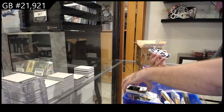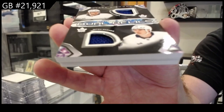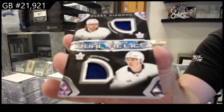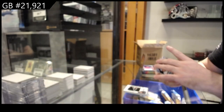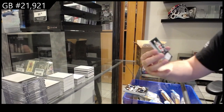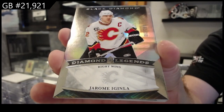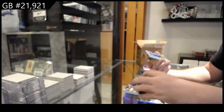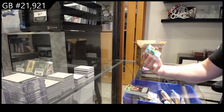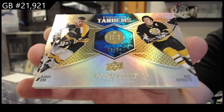We've got a dual relics of Marner and Nylander for the Maple Leafs. Number 2 to 99 Jerome, again love Diamond Legends. And we've got a 99 Tandems for Boston of Bobby Orr and Phil Esposito.